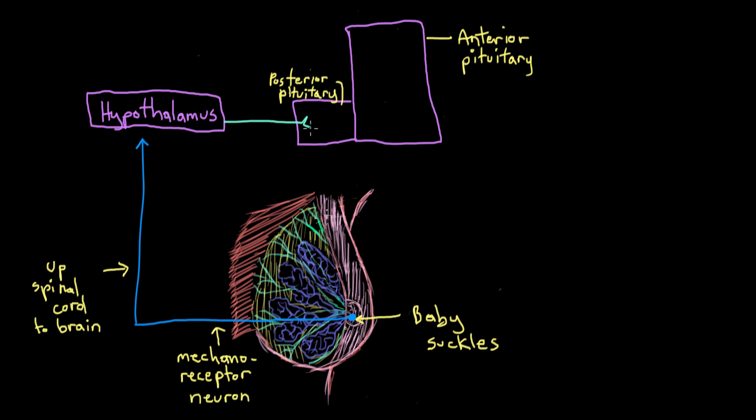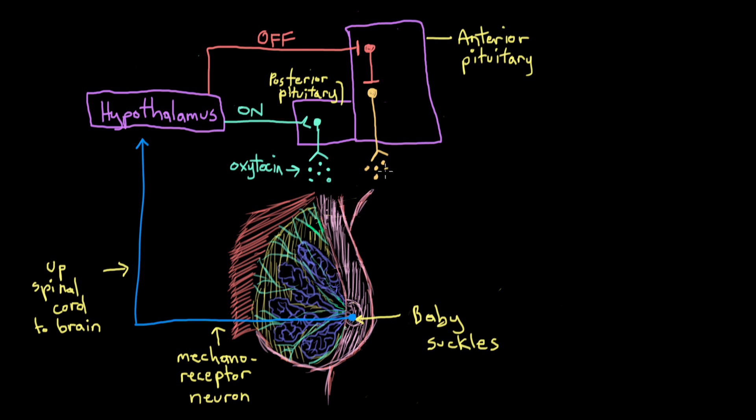First, the hypothalamus sends signals to oxytocin neurons in the posterior pituitary gland, telling them to make oxytocin. Second, it sends an off signal to neurons in the anterior pituitary that release prolactin-inhibiting hormone — called PIH neurons — which normally inhibit other neurons in the anterior pituitary from producing prolactin. Since the hypothalamus has turned the PIH neurons off, the prolactin neurons in the anterior pituitary are now free to make prolactin.